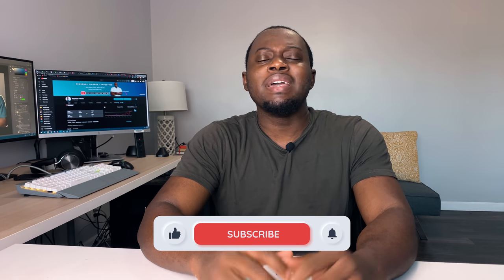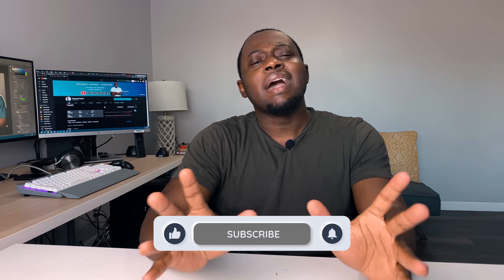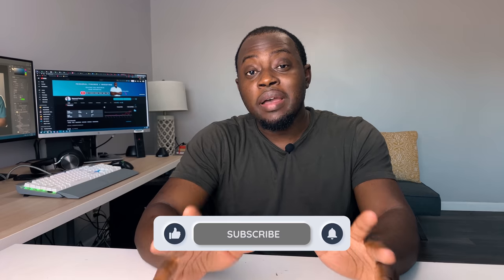Before you go, if you haven't already liked the video, go ahead and smash that like button below and consider subscribing to the channel. I put out videos multiple times a week on finance and investing. Thank you for watching, and I'll see you in the next video.